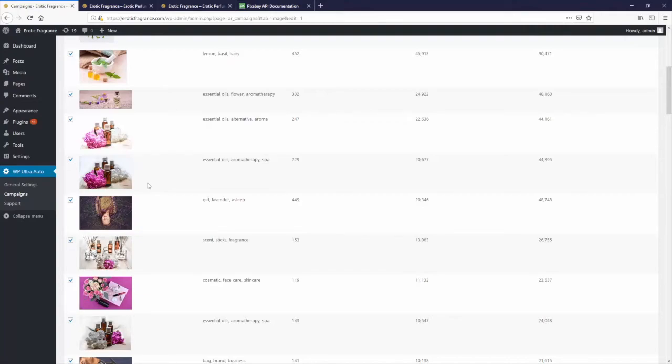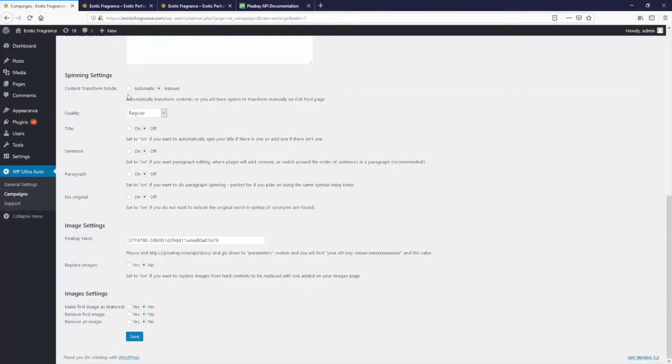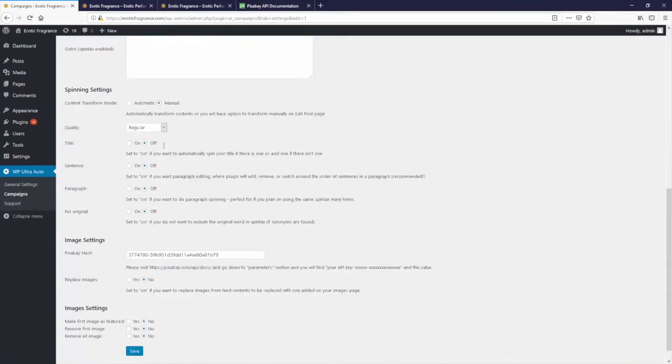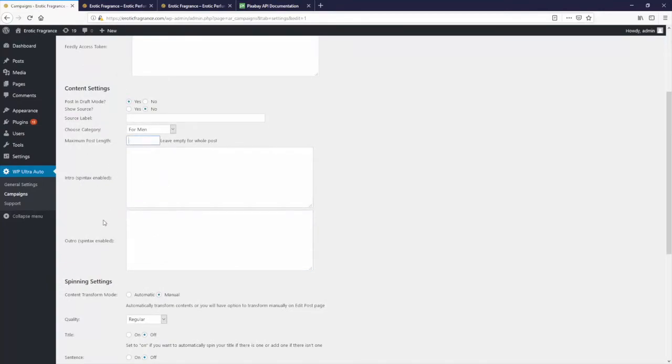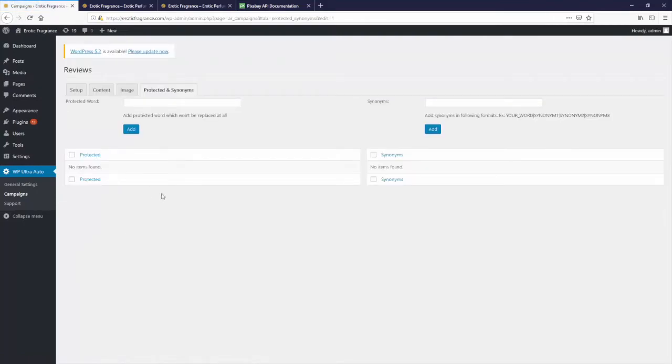You've got dozens and dozens of options to set things up exactly how you want them — loads of different spinning settings. You can choose how unique you want it to be, how readable on a scale, choose to add intros and outros, maximum post lengths, assign different categories. You can even add your own custom spin tax for more advanced use. There's just so much that this theme offers to get your fully automated WordPress site up and running.